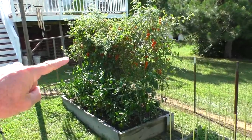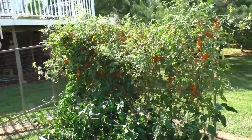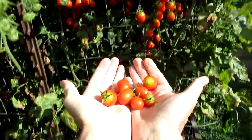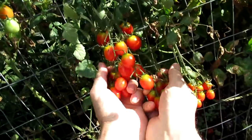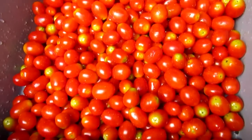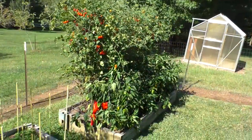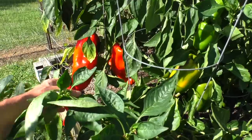So I'm going to harvest as many tomatoes as I can before the raccoons get to them. I'll also harvest as many peppers as possible.